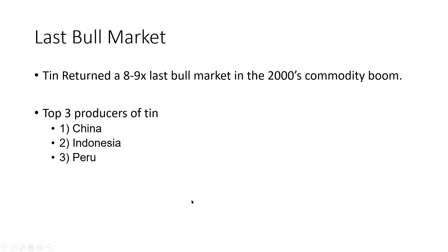Just to touch on the last bull market, tin returned an 8 to 9x last bull market in the 2000s commodity boom. The top three producers of tin by country are China, Indonesia, and Peru.